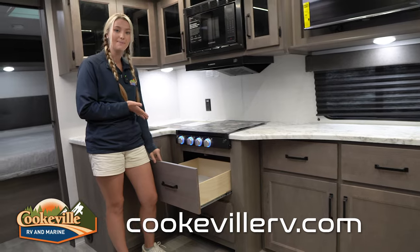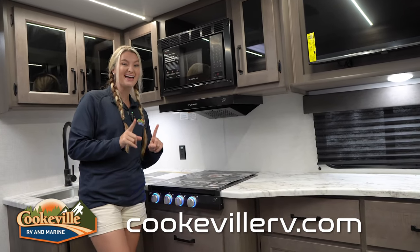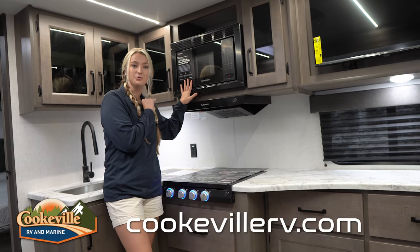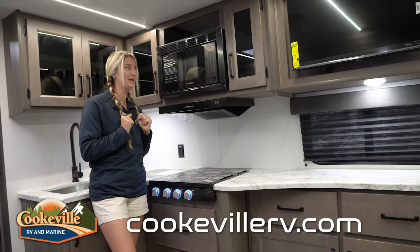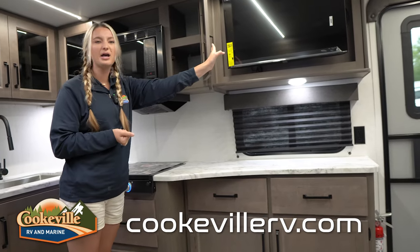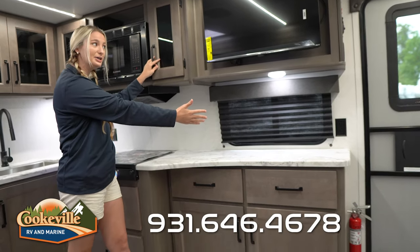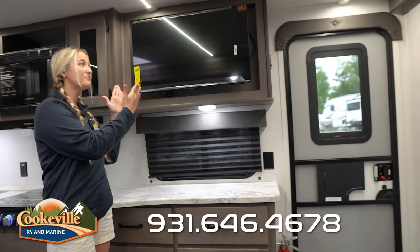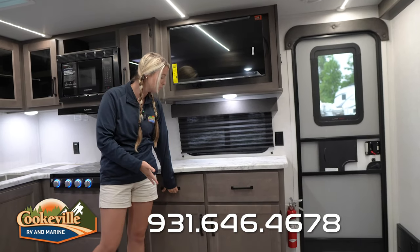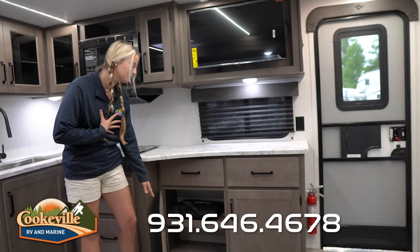Instead of an oven, they've made it more practical in this Transcend with huge drawers down here — perfect for pots and pans. For other cooking needs, they've given you this convection microwave that also works as an air fryer, so you no longer have to lug a separate air fryer along and it frees up counter space. We have more open storage great for spices, cups, or mugs, plus plenty of counter space. Over here in our entertainment space, we have a TV on a swivel so you can move it to see it from other areas. There are also large drawers down here — perfect for board games.